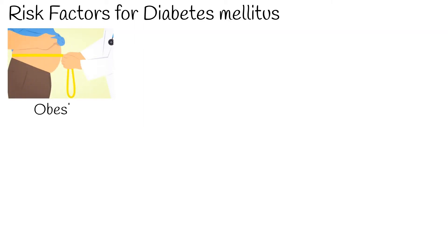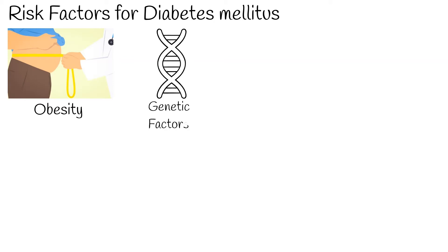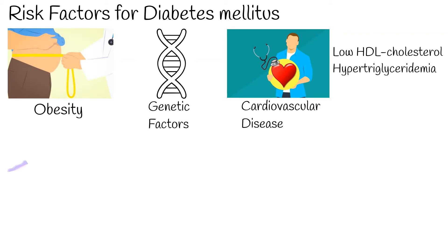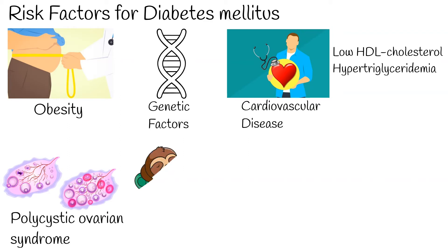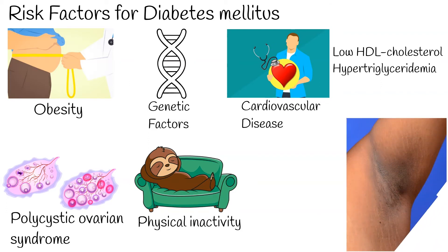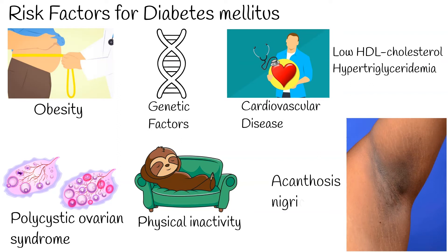Risk factors for diabetes mellitus include: overweight or obesity with a BMI greater than or equal to 25, first-degree relative with diabetes mellitus, history of cardiovascular disease or hypertension, low HDL cholesterol or hypertriglyceridemia, women with polycystic ovarian syndrome, physical inactivity, and conditions associated with insulin resistance, for example, acanthosis nigricans.